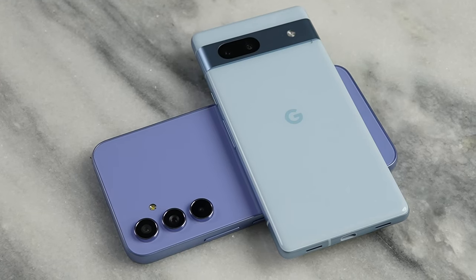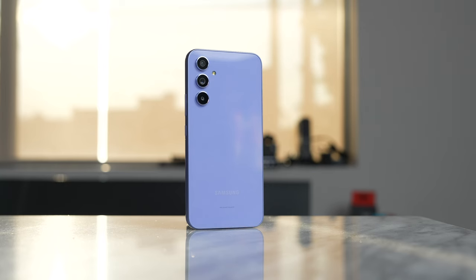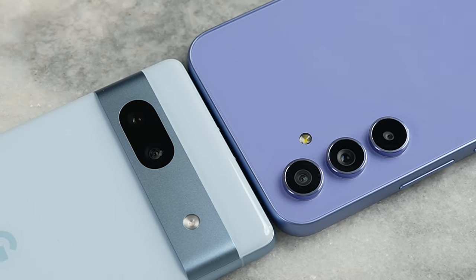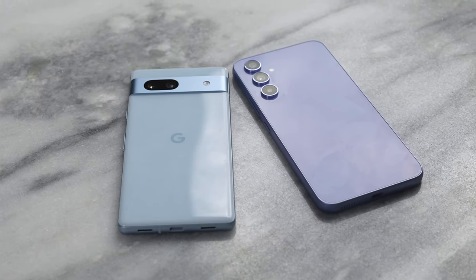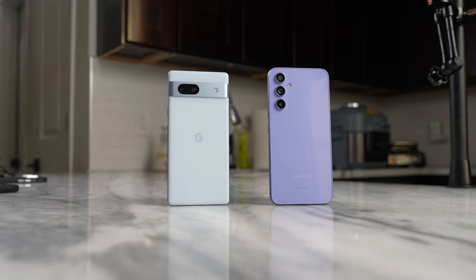Now when you look at both devices in terms of hardware, they have a very unique design. The Galaxy A54 looks more like a Samsung Galaxy S device with a camera layout similar to it and those rounded edges, while the Pixel 7a feels like a very nice compact version of the Pixel 7. I really like the look and feel, and in terms of designs I'm actually leaning a little bit more to the Pixel 7a.